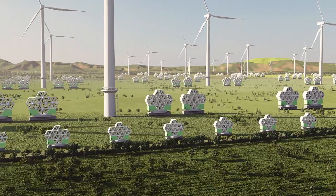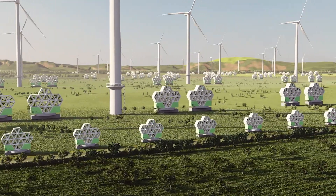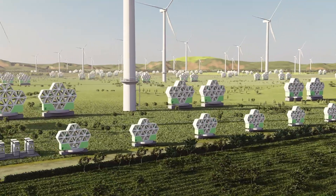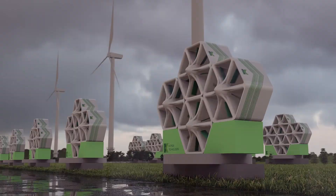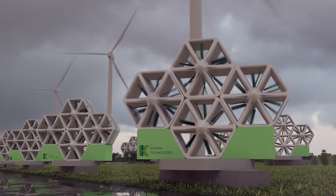Our wind panels are complementary to wind farms and can easily be installed in the dead zones between wind turbines, allowing existing wind farms to double their outputs without the need for any additional land equity.